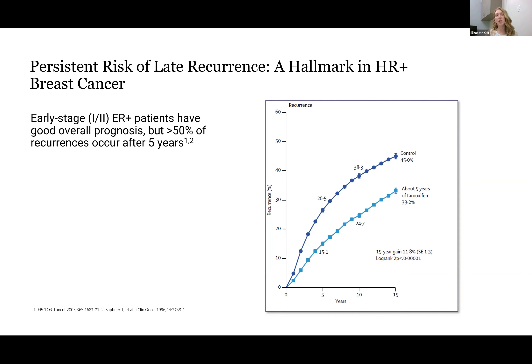While early stage ER positive breast patients do have a good overall prognosis, for the patients that do end up having recurrence, over 50% of these actually occur after the five-year mark. Just to put that in perspective, for a triple negative patient, the highest risk of recurrence is within the first two years. So this is a rather different process that we see.